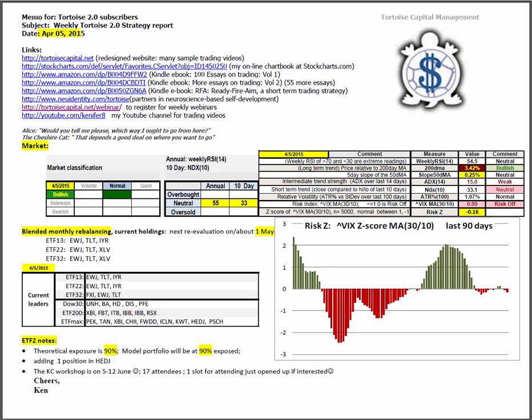Good evening, this is Ken Long from Tortoise Capital with a review of the weekend trading reports for April 5th, 2015.